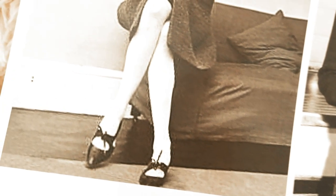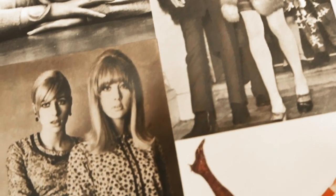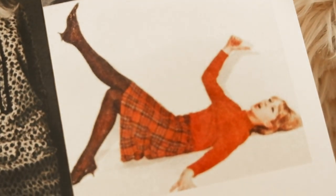Style lesson number four: find a classic shoe style and stick with it. Patti loved to wear black dolly shoes with her short mini skirts and shift dresses. She would also sometimes wear knee-high socks and different colorful tights.